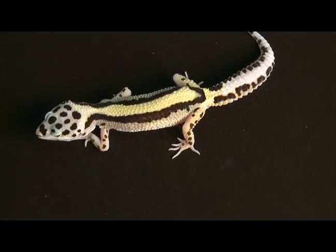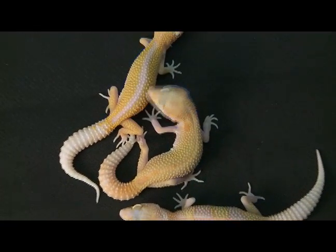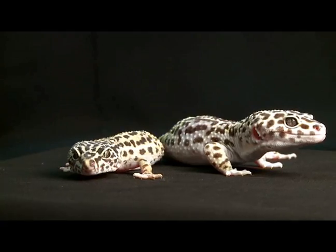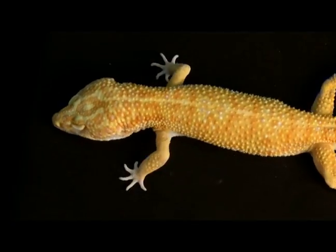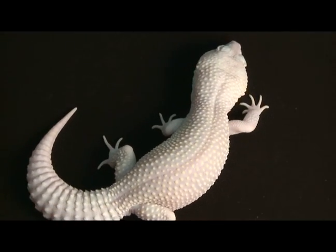After 30 generations of breeding, we really have living art. We've been able to create striped leopard geckos, reverse stripes, albinos, supergiant leopard geckos that come in sizes up to a foot in length, tangerine leopard geckos, and even the Diablo Blanco — an all-white, red-eyed leopard gecko.